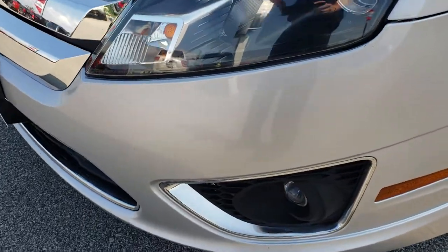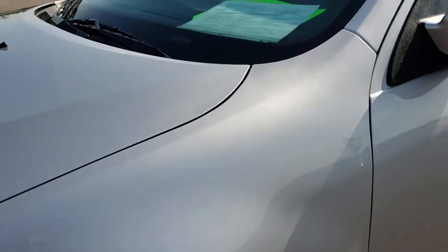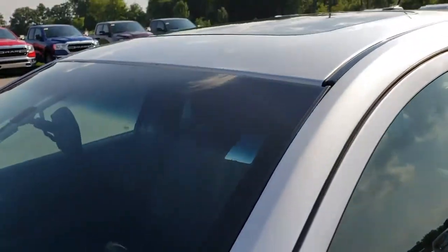It has projector headlamps, projector fog lamps, no dents or dings on that front bumper. Ingot Silver is the color.